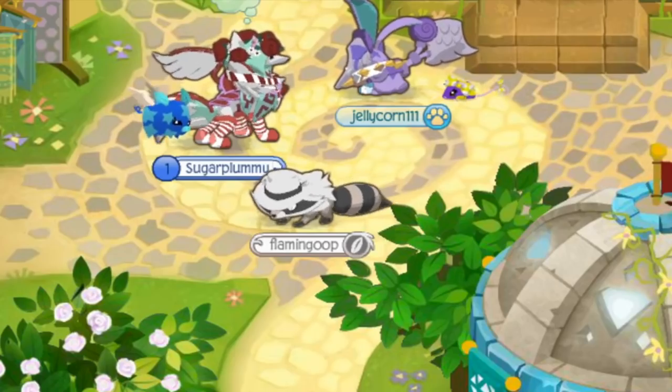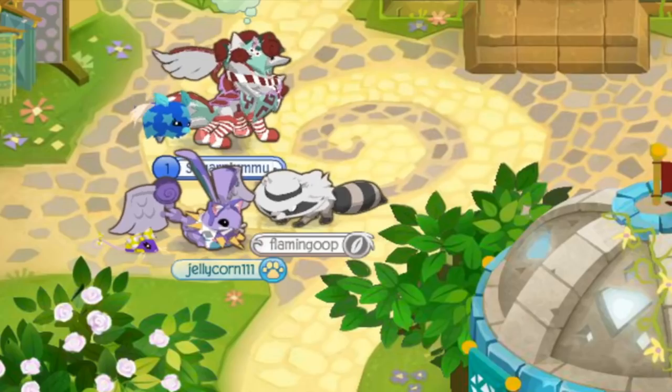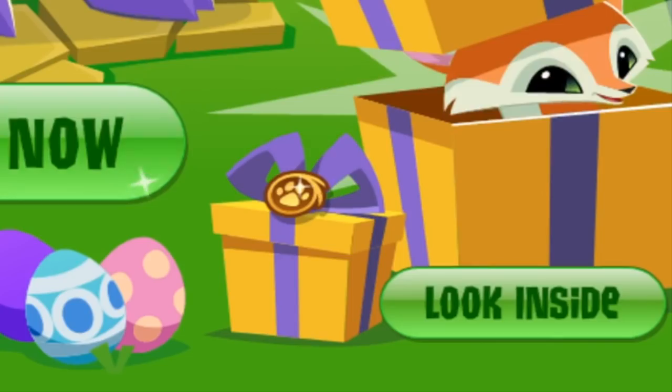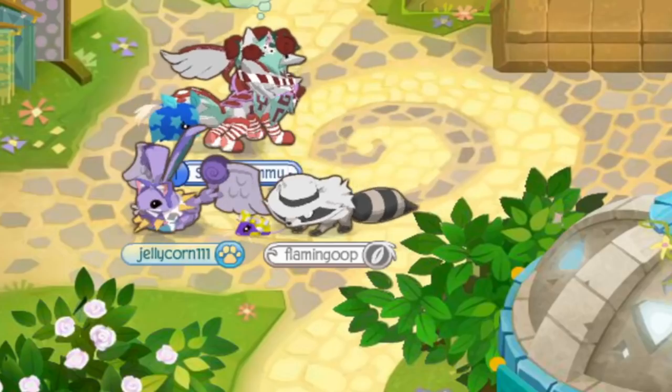Anyways, I decided to do a membership bundle review today because it just came out and it looked really appealing. There's like a new animal popping out of it — I know it's a fennec fox — but I'm not so sure about the rest of the items, so let's go ahead and put in that code.